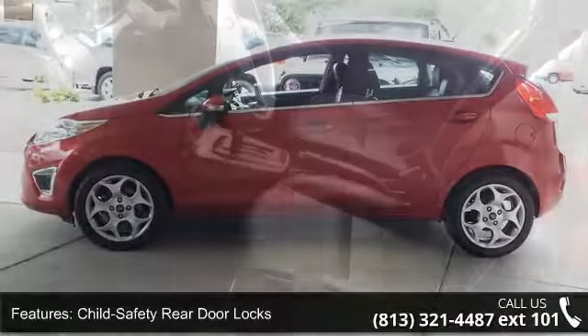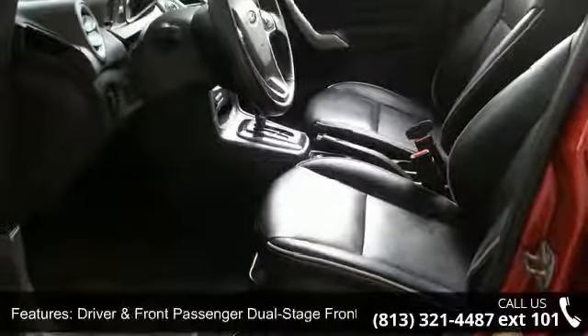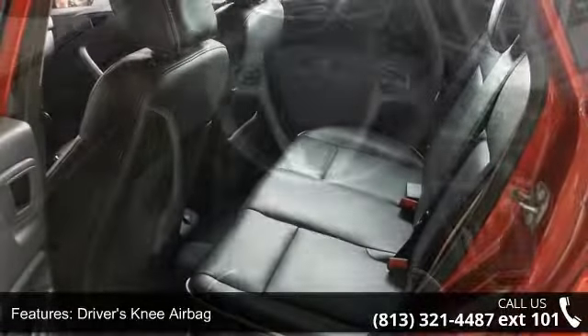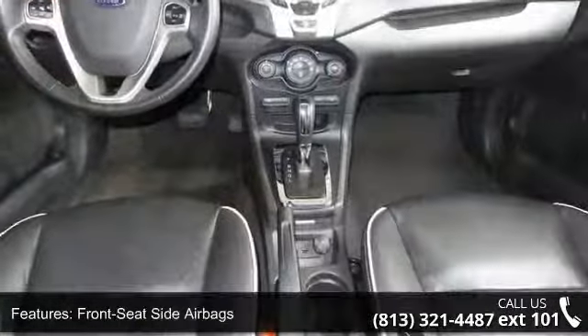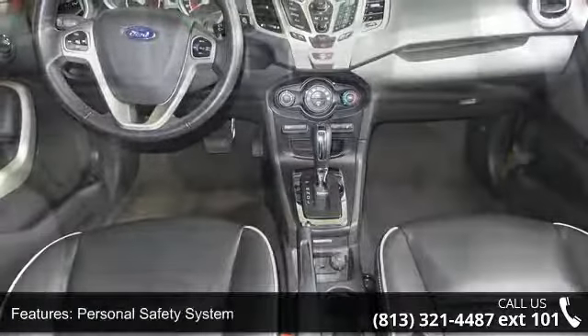Some of the top features included with this vehicle are child safety rear door locks, driver and front passenger dual stage front airbags, driver's knee airbag, front passenger sensing system, front seat side airbags, personal safety system, security lock passive anti-theft system, side curtain airbags, six speaker audio system, and air conditioning.